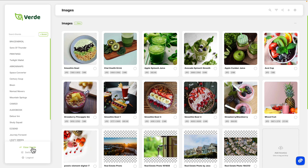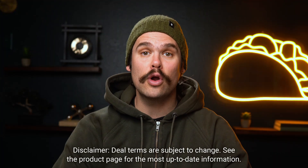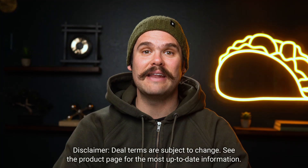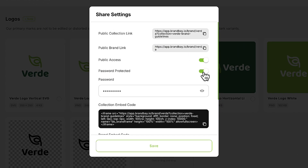Managing multiple brands? BrandBay makes it easy to switch between brands in your dashboard. If you upgrade to tier 4, you can manage unlimited brands and invite up to 120 collaborators. You'll be able to password protect sensitive files and set permissions so people only see what they need.